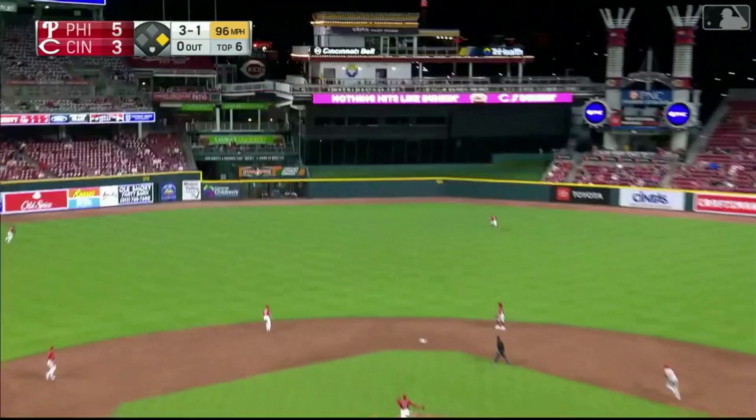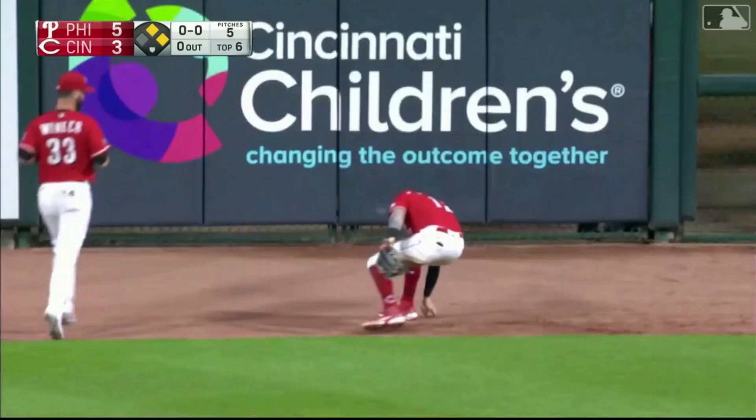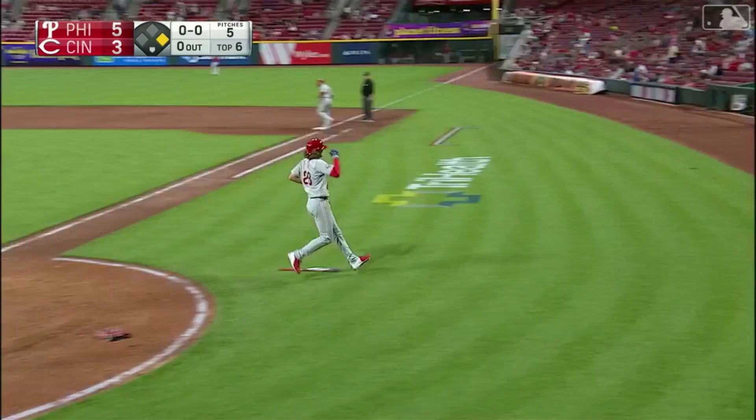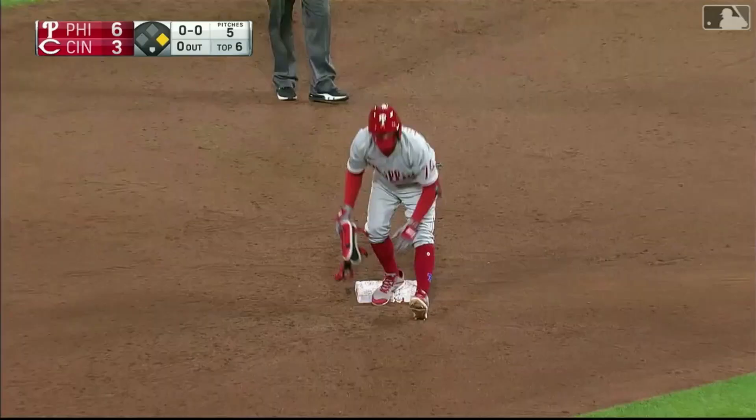That's a hit out toward left center field — going to split the gap and go to the wall. Bones to third, he's being waved home. Torres will stop at second. It's an RBI double. Ronald Torres with his second RBI of the night. It's 6-3. How about Ronald Torres with the power stroke?